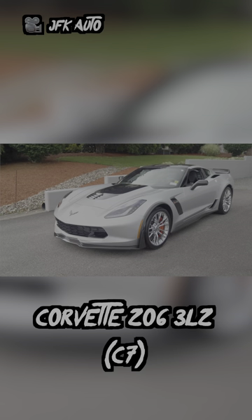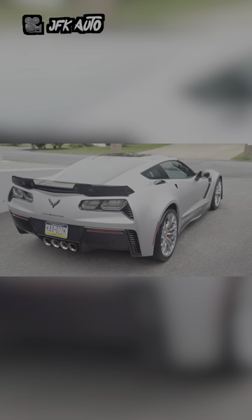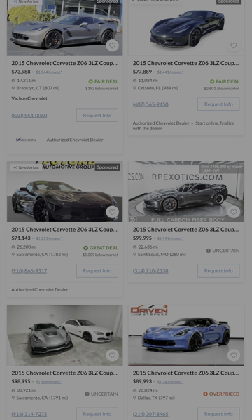First up is the Chevy Corvette C7 Z06. This is easily one of the most capable American coupes you can buy for this price, and with good old GM hardware, keeping this thing on the road should be an easy feat.